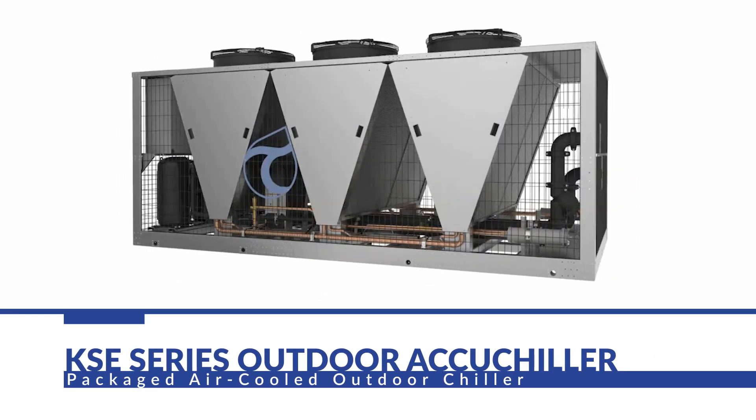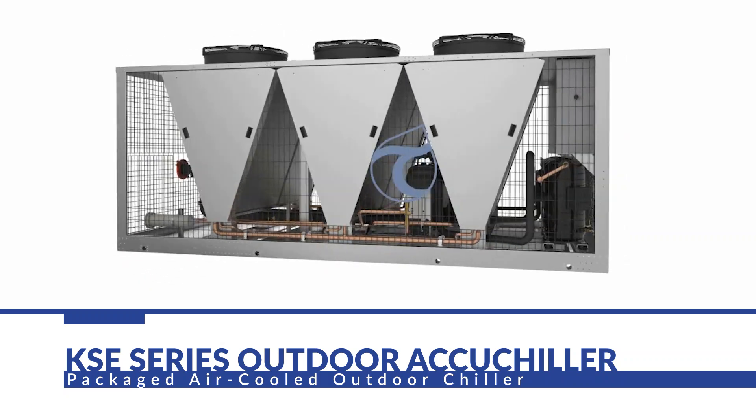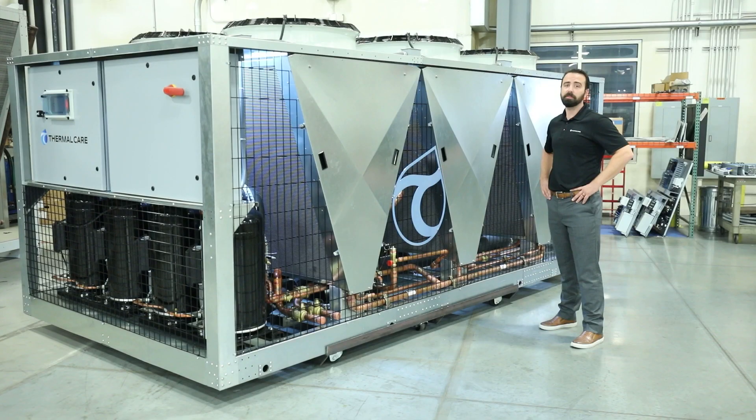These units are a culmination of Thermal Care's 50-plus years of experience designing reliable, energy-efficient chillers. We also always incorporate industry-leading technology. The KSE units are available with 40 up to 120 tons of cooling. They have a set-point range of 20 to 80 degrees Fahrenheit, and they're all outdoor, air-cooled units.